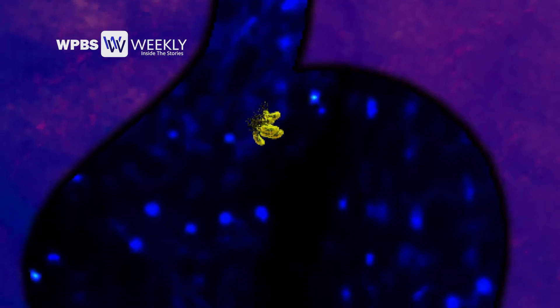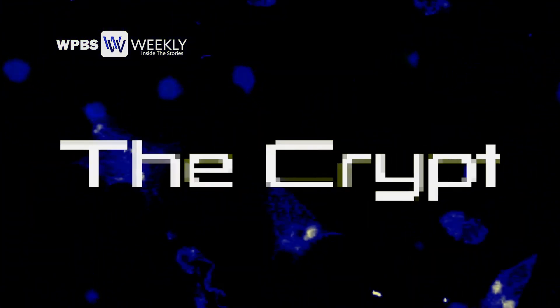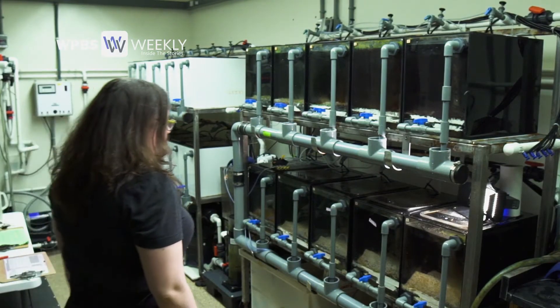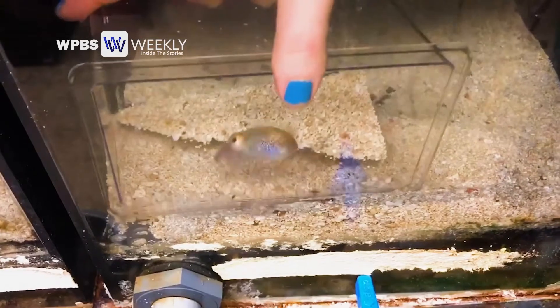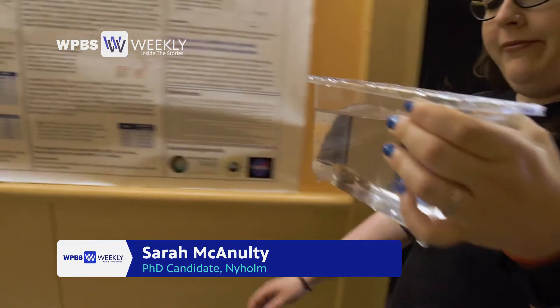We call that deep area where the bacteria are trying to get to the crypt. Once they're there, immune cells also play a role in this specific symbiosis. My work is trying to understand how immune cells, which we call hemocytes, are able to tell the difference between beneficial bacteria and others.